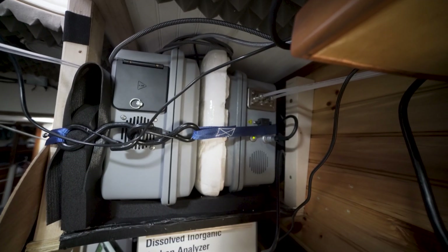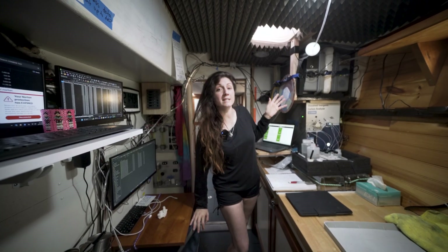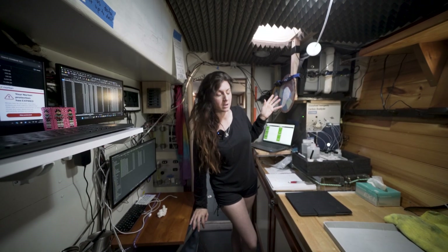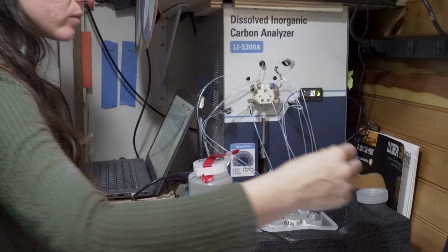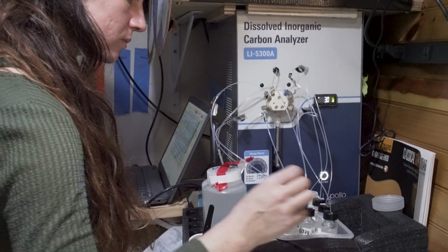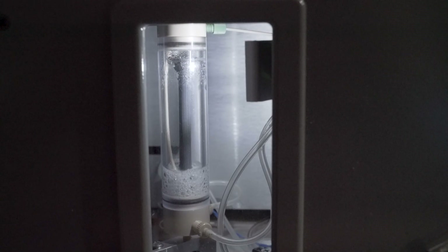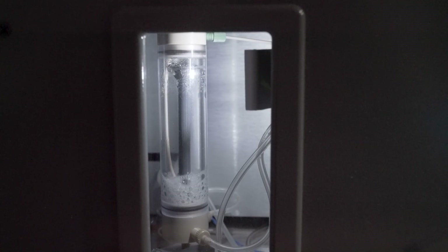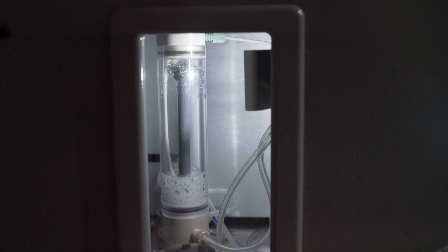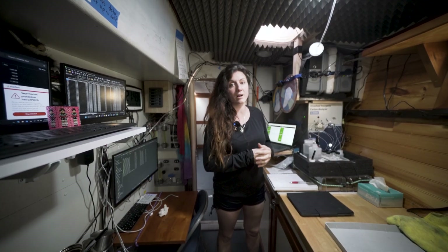That gas goes to a LI-COR gas analyzer. Throughout the expedition we have been continuously using these gas analyzers. We also use a dissolved inorganic carbon analyzer from LI-COR to verify the amount of carbon in the water — it uses acid to combine the dissolved carbon in the seawater sample and then measures the amount of carbon dioxide. This is partially an approach we take to verify our results.